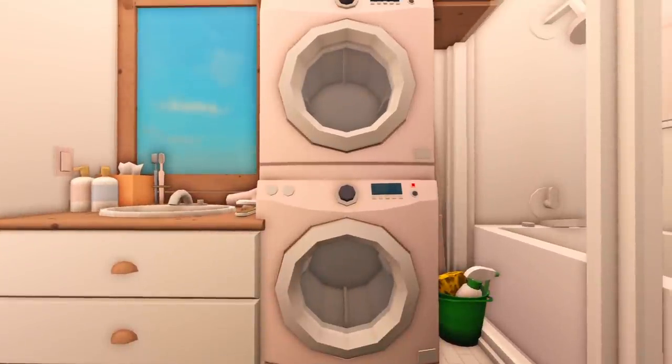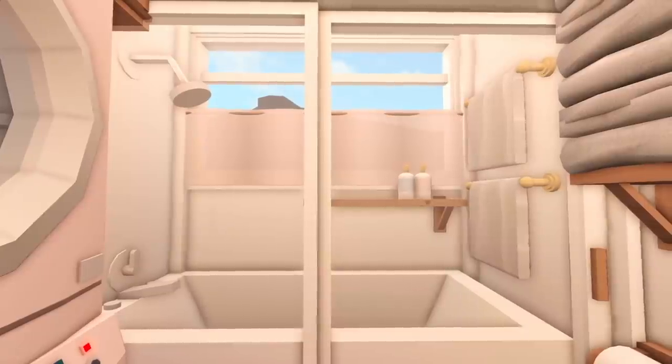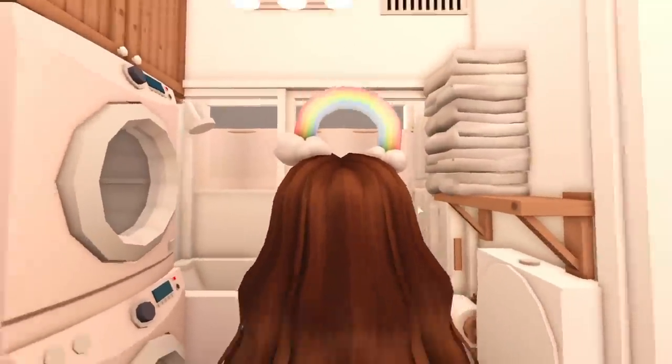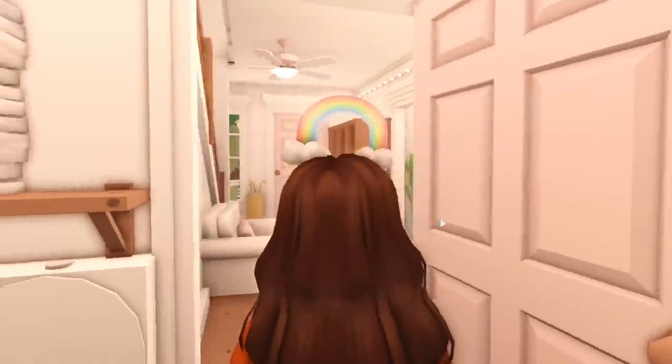In between the washer and dryer and the shower they have some cleaning supplies. And last but not least we have the shower and bath. I really love the way that this restroom turned out because every space can be utilized. I think I did a really good job with that, and that is everything for the downstairs.